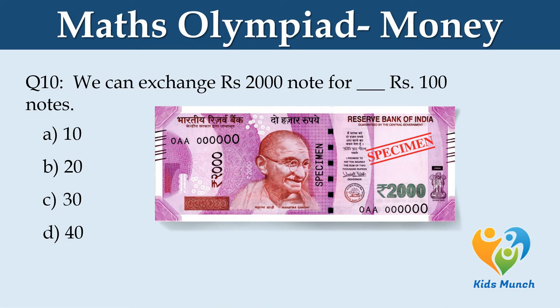We can exchange Rs. 2,000 notes for how many Rs. 100 notes? Option A: 10. Option B: 20. Option C: 30. Option D: 40.